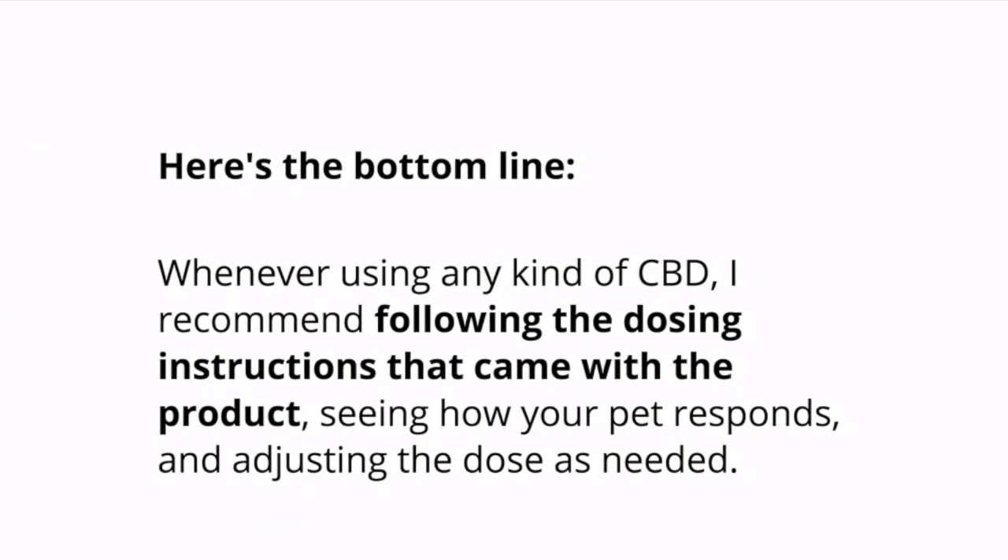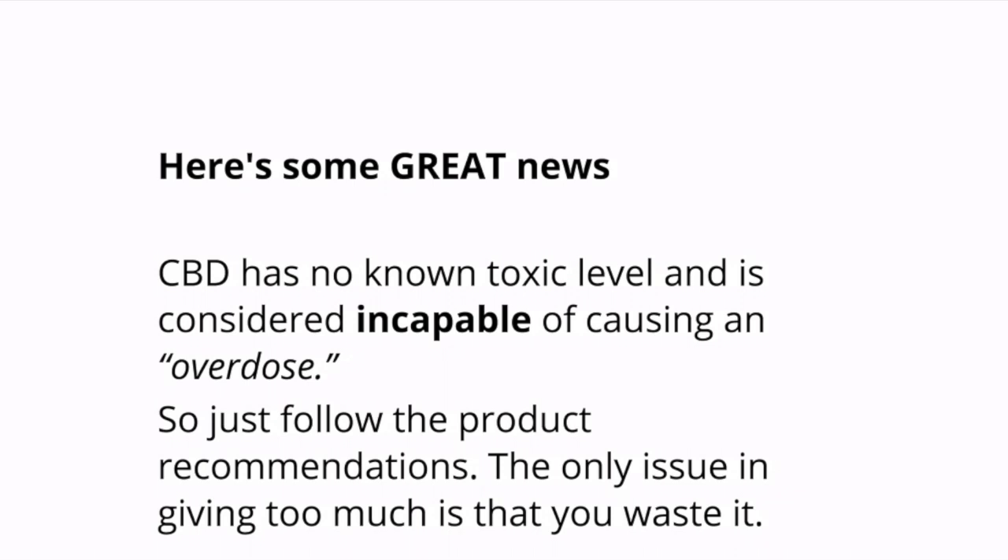Here's the bottom line: whenever using any kind of CBD, I recommend following the dosing instructions that came with the product, seeing how your pet responds, and adjusting the dose as needed. CBD has no known toxic level and is considered incapable of causing an overdose. So just follow the product recommendations. The only real issue in giving too much is that you actually just waste the product. Don't worry if you give them a little too much — it's not going to hurt them. Just follow the instructions and you should be fine.